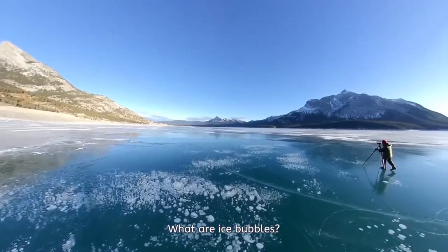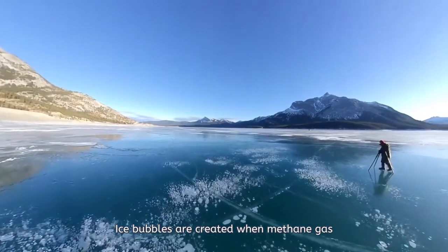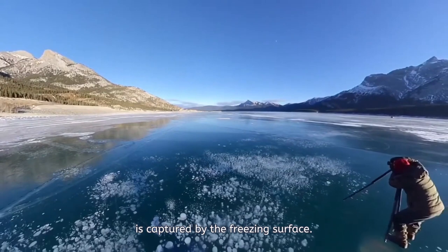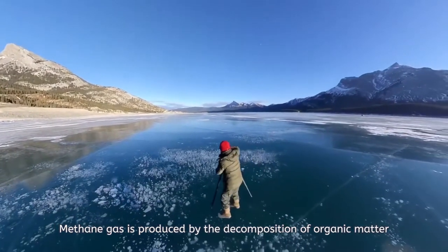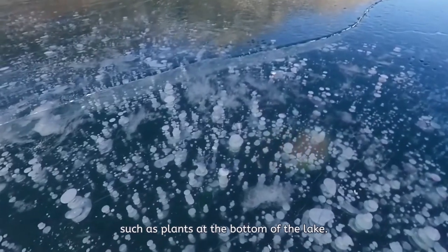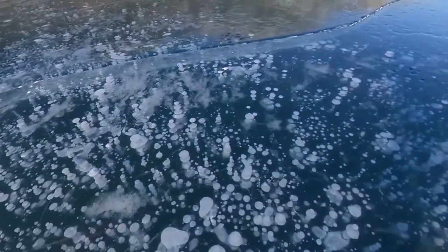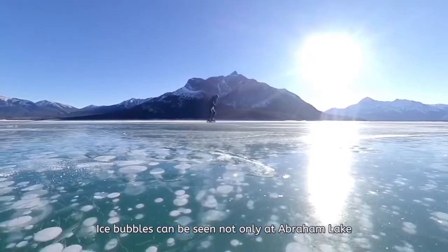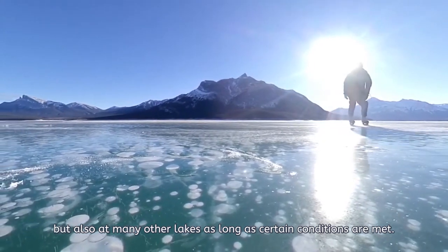What are ice bubbles? Ice bubbles are created when methane gas is captured by the freezing surface. Methane gas is produced by the decomposition of organic matter such as plants at the bottom of the lake. Ice bubbles can be seen not only at Abraham Lake but also at many other lakes as long as certain conditions are met.